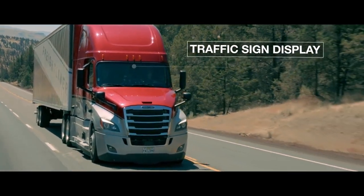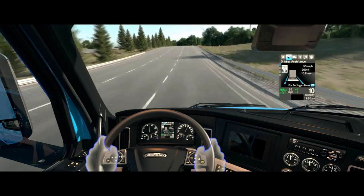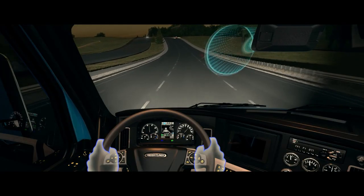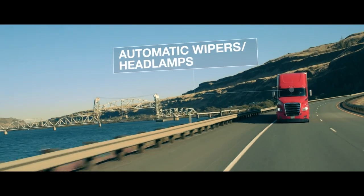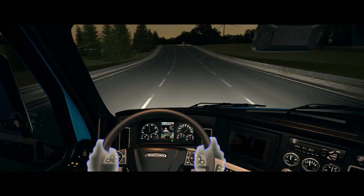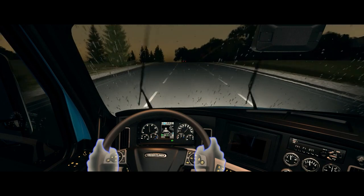The Detroit Assurance front-facing camera identifies speed limit signs and displays it in the dash to enhance driver awareness. Also enabled by the camera is the intelligent high-beam feature, which controls when the headlamps go into high or low beam. For the automatic wipers and headlamps feature, a rain light sensor turns on the headlights when it's dusk or dark, and the sensor also automatically turns the wipers on when precipitation is detected and turns them off once precipitation stops.